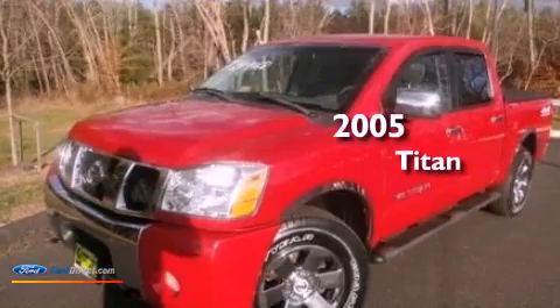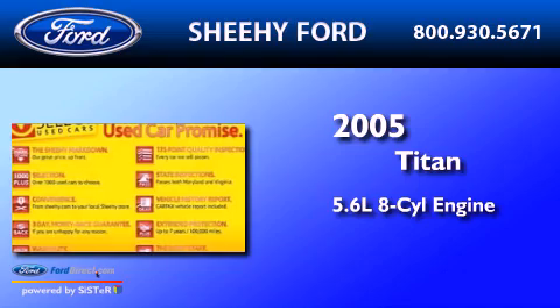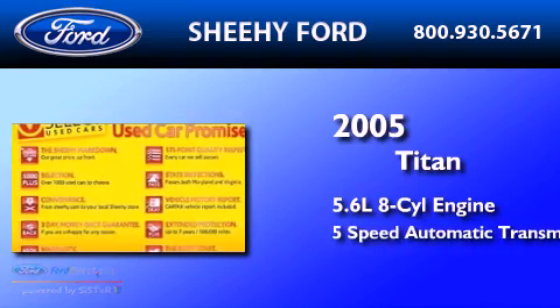This is a 2005 Nissan Titan. It has a 5.6-liter 8-cylinder engine and a 5-speed automatic transmission.